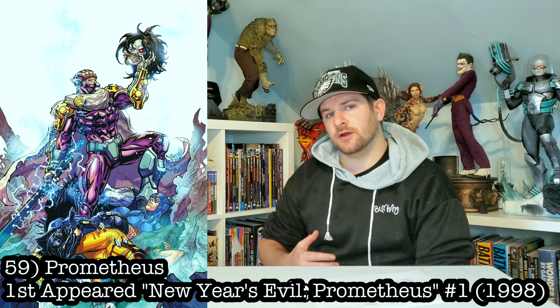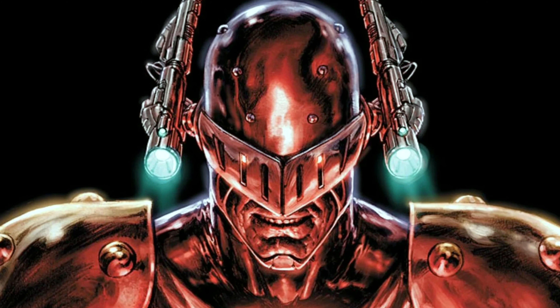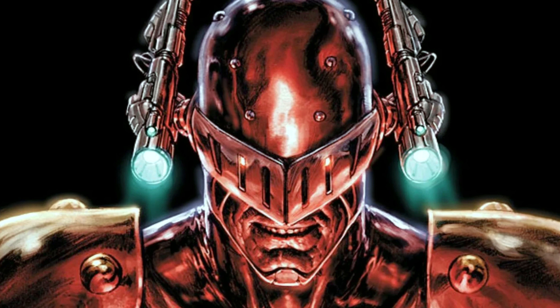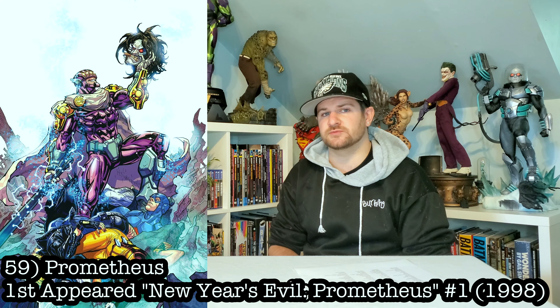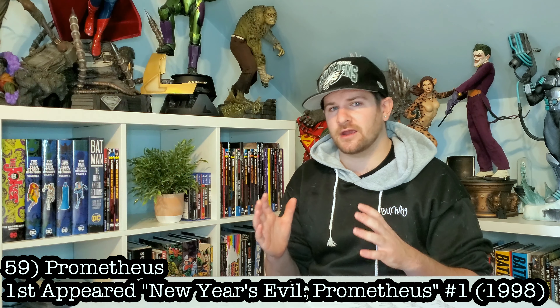Next up, we're going a little underrated here. Anybody heard of Prometheus? One of the most powerful JLA bad guys. He is a severe threat and would make an awesome statue. Kind of looks a little bit like Ares, though.